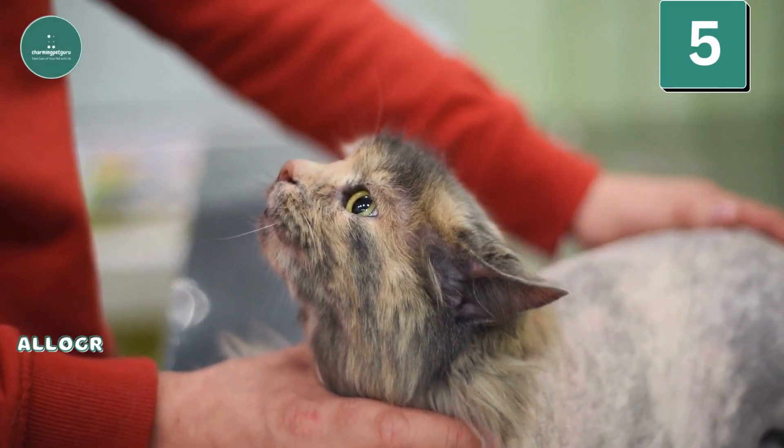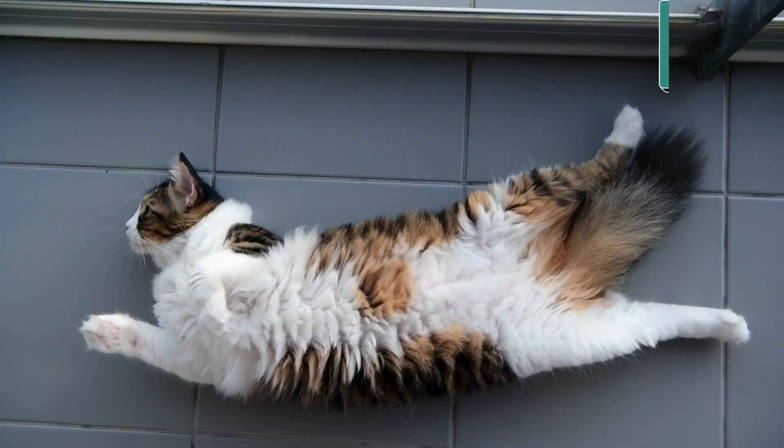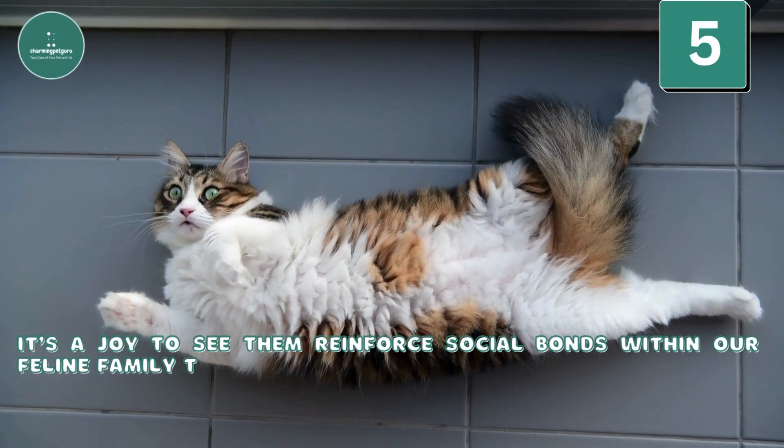Grooming — Allogrooming: My cats engage in mutual grooming as a beautiful sign of bonding and social harmony. It's a joy to see them reinforce social bonds within our feline family through this caring behavior.